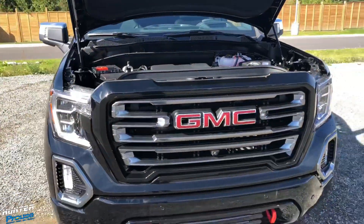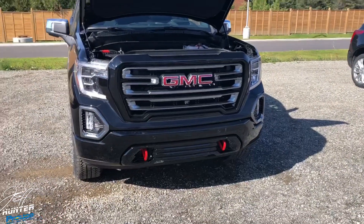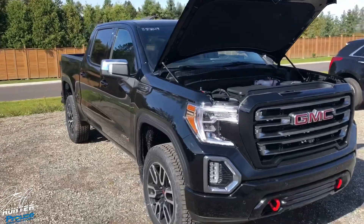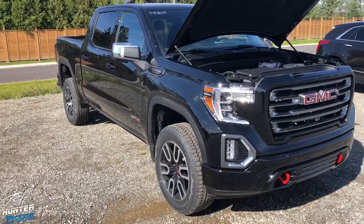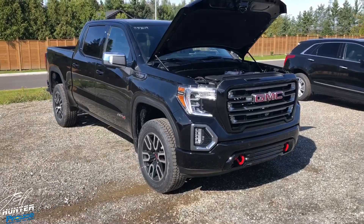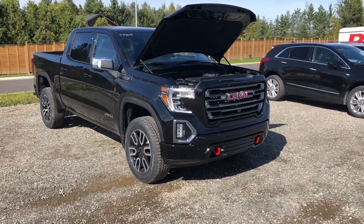I hope you enjoyed the video today on the 2019 GMC Sierra AT4. There's so much more to cover — I'll be doing follow-up videos on the tailgate and other specific features. If you have any questions, call, email, message me, or come see this truck in person. It is amazing. Jeff Lander at Pro Chevrolet — thanks for watching.